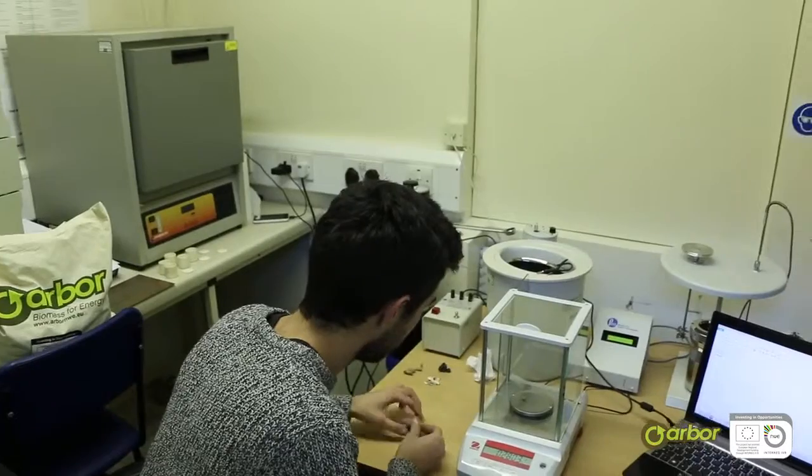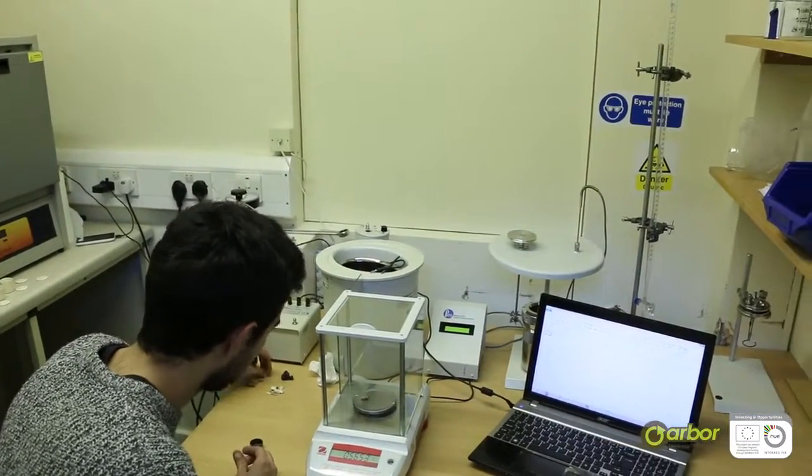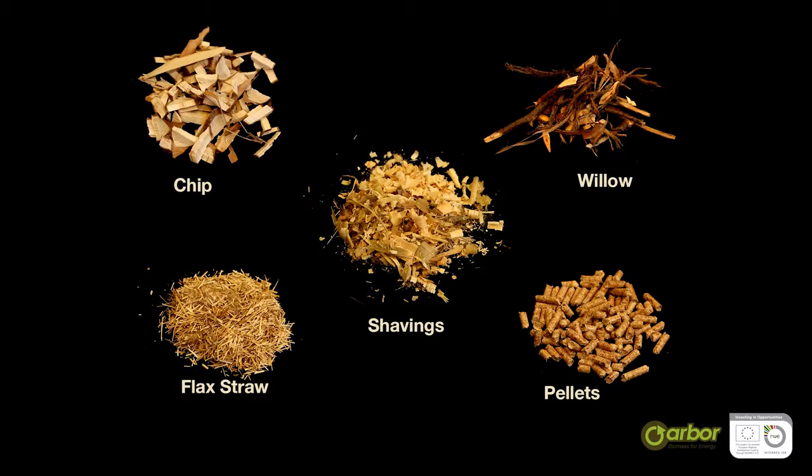Within the hub we are responsible for the evaluation of many different biomass fuels to determine their calorific value, the samples being provided by the project partners throughout North Western Europe.